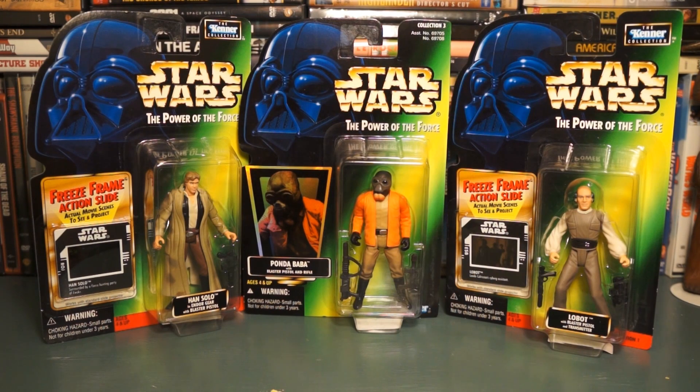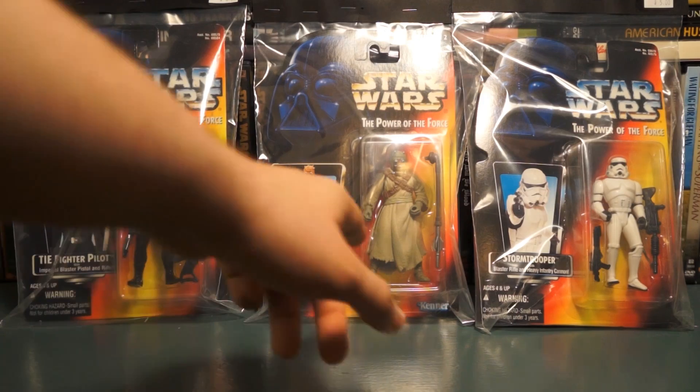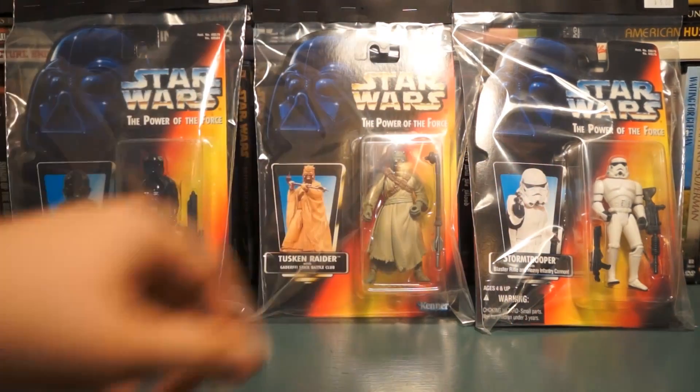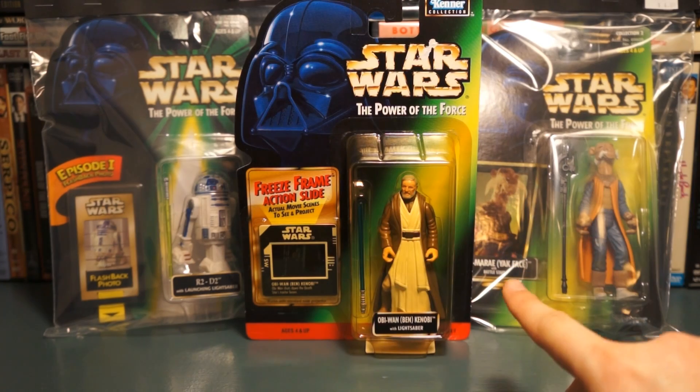I'm not going to go into super detail, but I got a Han Solo with endor gear, Ponda Baba, and Lobot — still in protective sleeves from another indoor flea market I frequent. These are ones I just wanted to pick up cheap. I also got TIE Fighter Pilot, Tusken Raider, and this second Stormtrooper — the middle one is my last three-dollar figure.